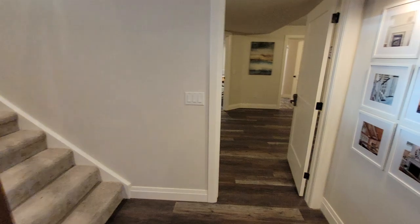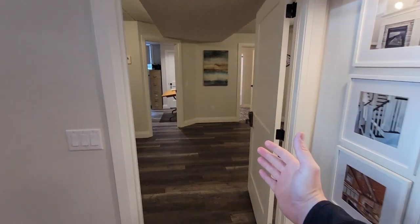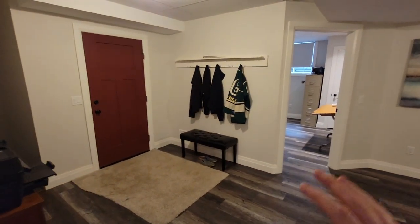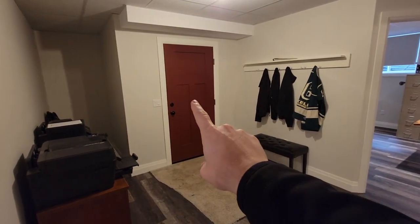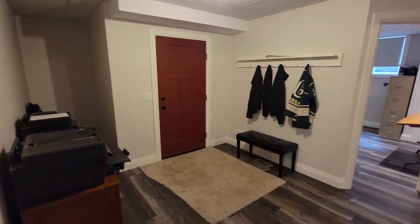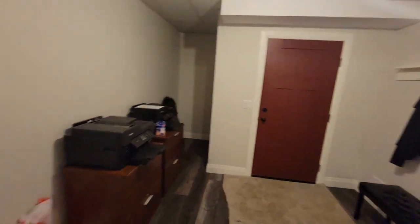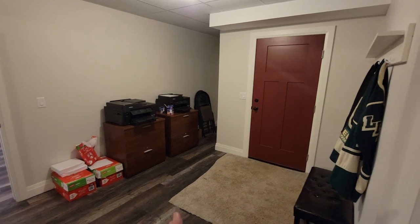This part of the tour is a little more exclusive — usually this door is closed and we've had office space back here for the last three-plus years. This door goes up into the garage, which is how I come into work some days. It would function more as a mudroom for a potential homeowner.